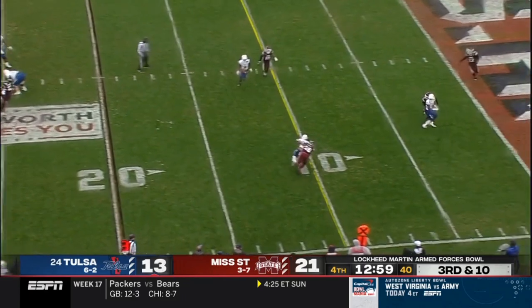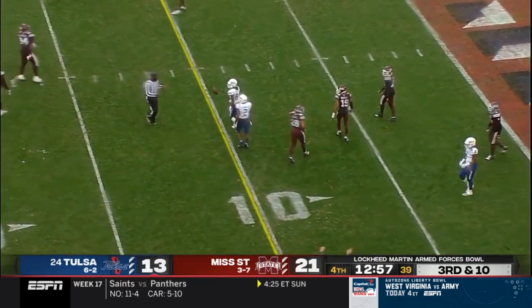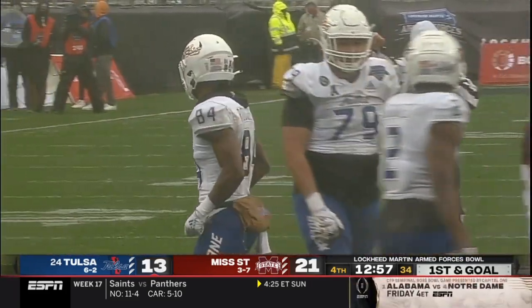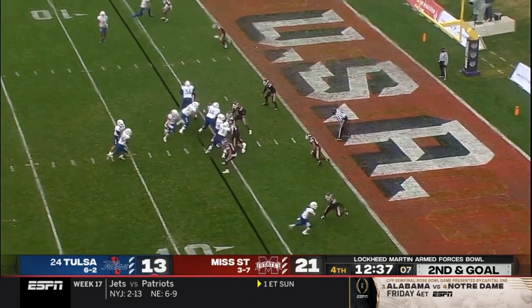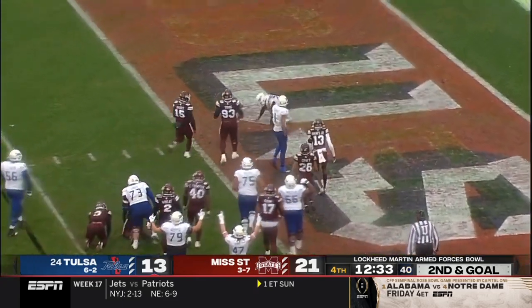Mississippi State comes with some pressure up the middle, Smith gets rid of it — complete inside the 10. Looks like that might be enough for a first down; John Rogers was there for the reception, and it will be a first down. Give to Taylor, he bounces it outside, sheds a tackler, and he'll score!